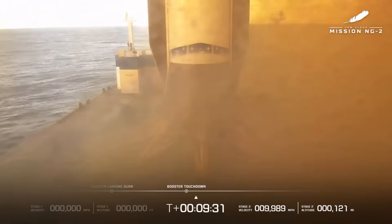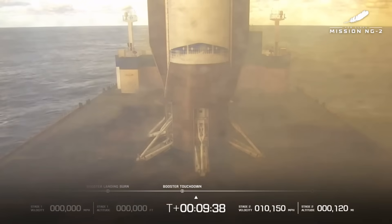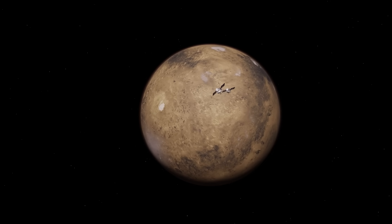The other notable detail is all the data Blue Origin now has access to. From booster launch to landing, they have real-world experience with NG-2's booster, not to mention access to parts of the vehicle like the BE-4 engines, which are the first BE-4 engines to launch and be recovered. As for the two payloads that were deployed, Escapade is a NASA mission, but the two spacecraft were built by Rocket Lab.